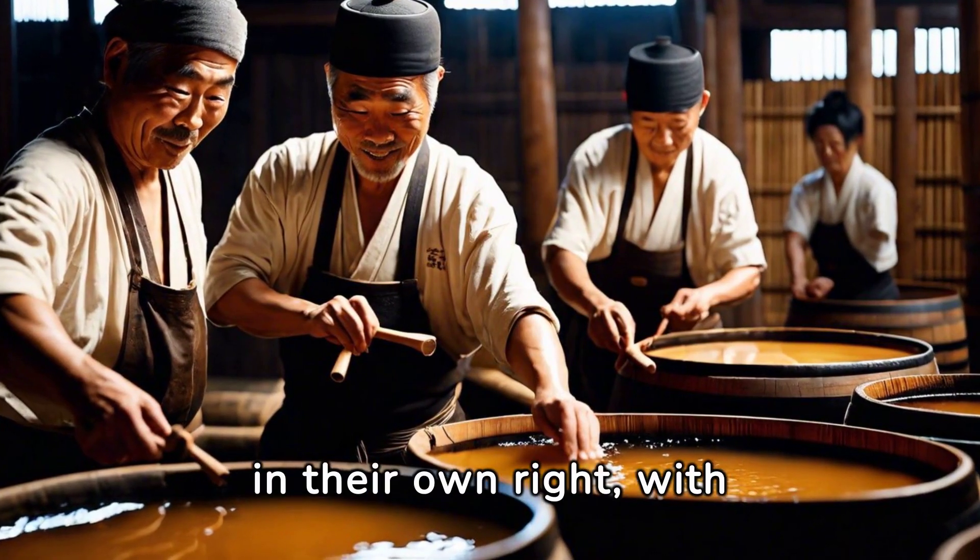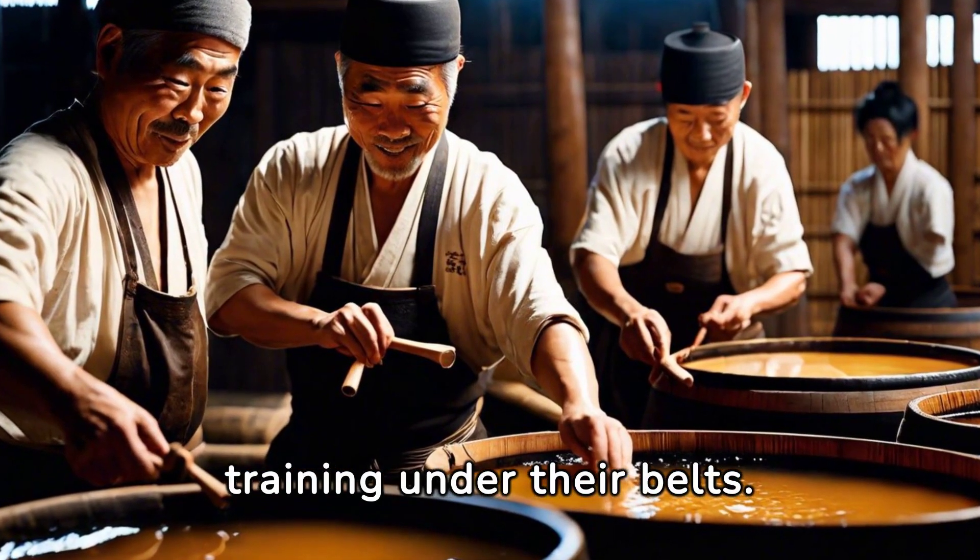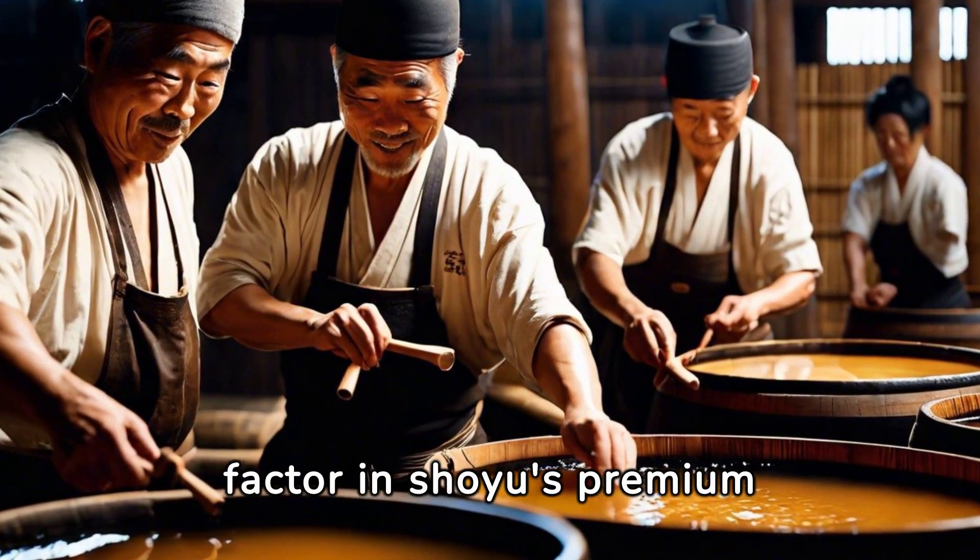These craftsmen are artisans in their own right, with years of experience and training under their belts. Their skills are an essential factor in shoyu's premium pricing.